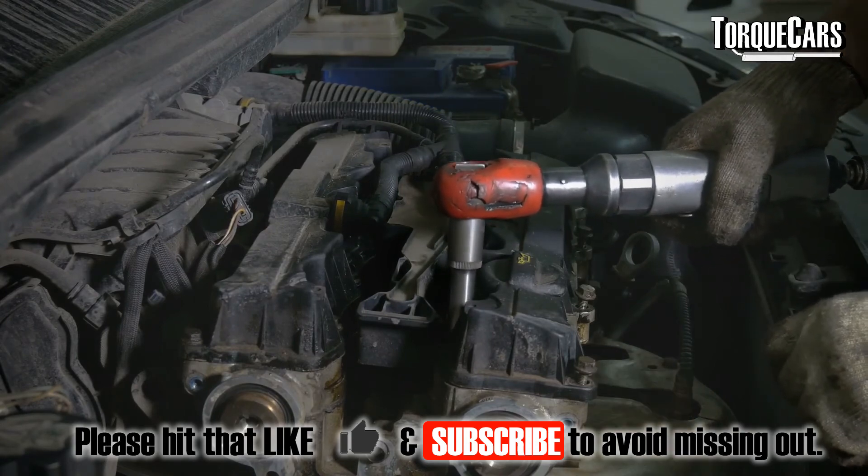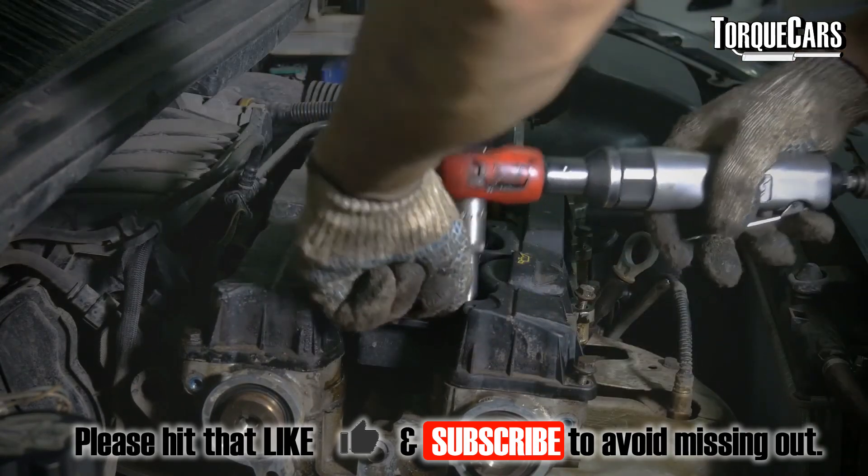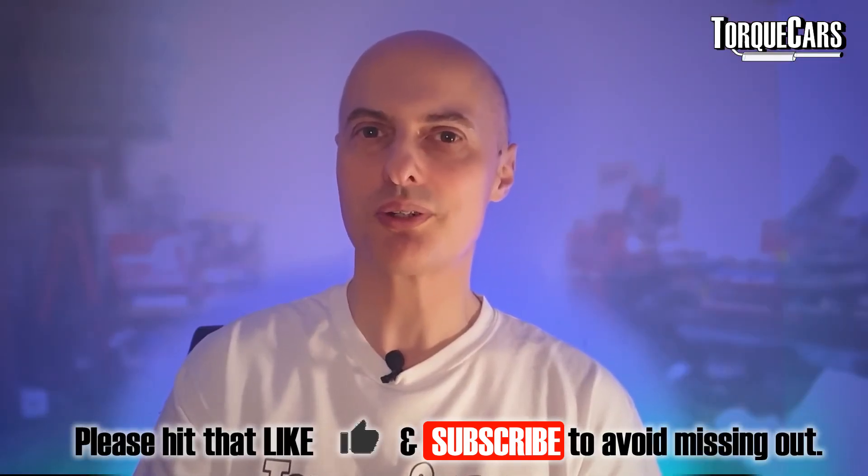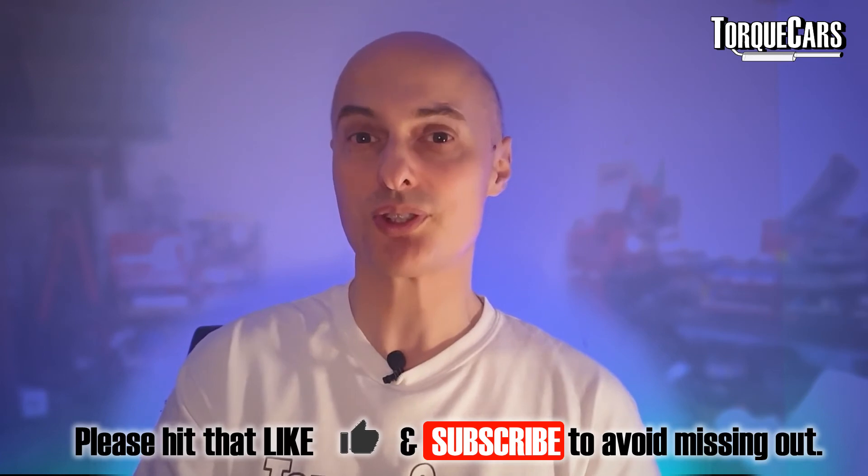Direct injection is a really good thing — it's actually derived from diesel engines and how they achieved really efficient diesel operation. We're seeing that same technology going into petrol engines, and as far as tuning goes, you've got a much higher quality fuel injection system and a better fuel pump, so generally speaking you get a little bit more scope for adding power before you need to address the injectors.